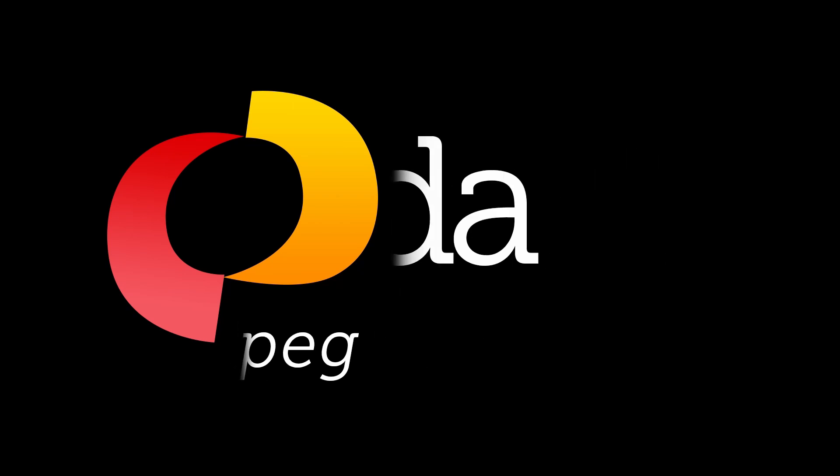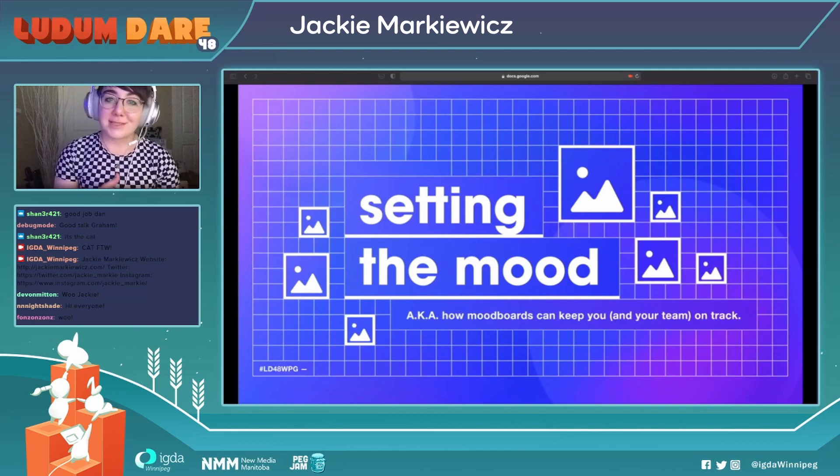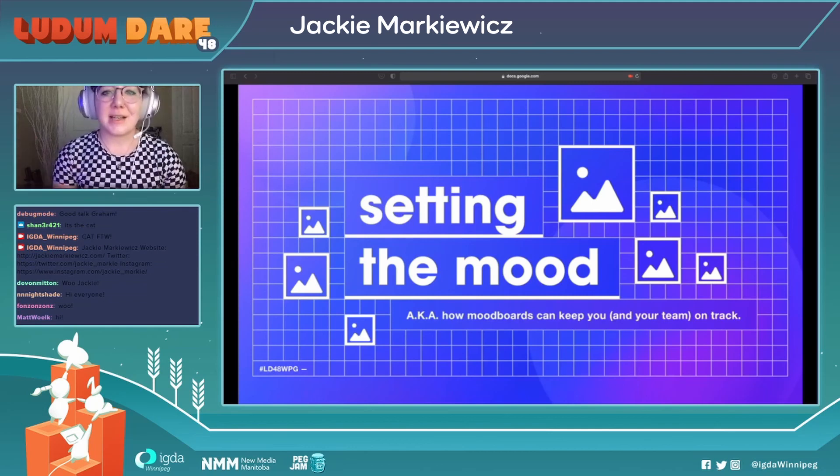Hey everyone! My presentation is about setting the mood, and it's about how mood boards can be a huge help and keep things on track during a Game Jam or anytime, really. They're super useful tools to use.